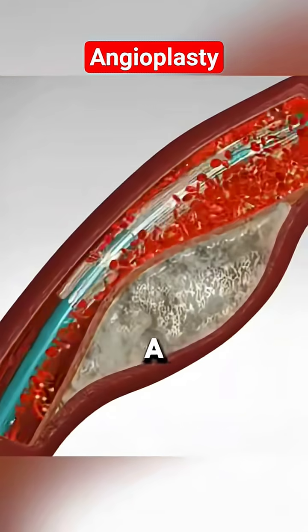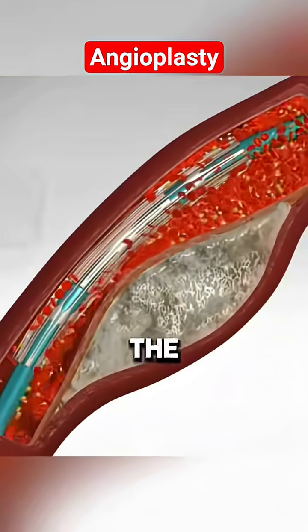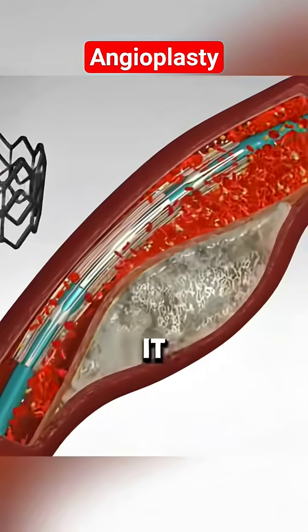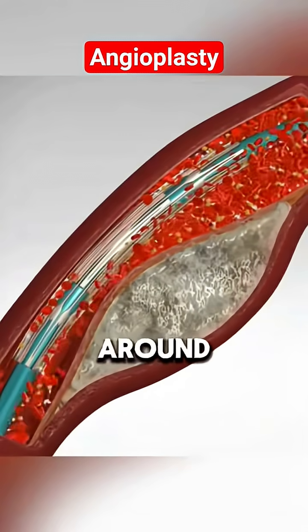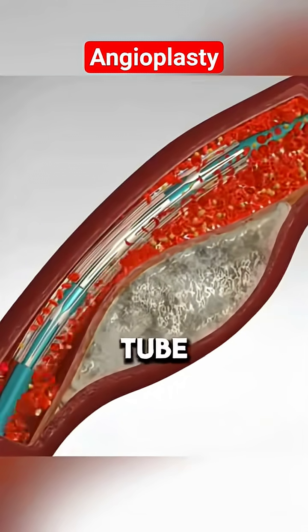Once in place, a catheter with a tiny balloon at the tip is threaded along this guide wire until it reaches the blockage. And here's the cool part: wrapped around that balloon is a wire mesh tube called a stent.